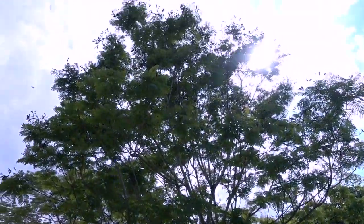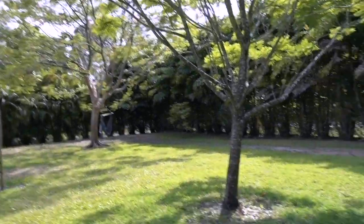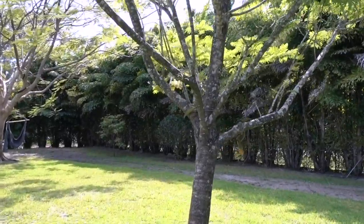Such a beautiful day today. You can see my orchid over here — she's blooming in the tree.